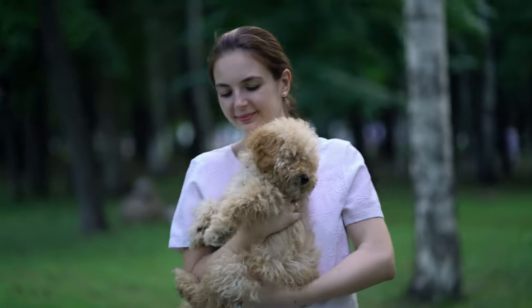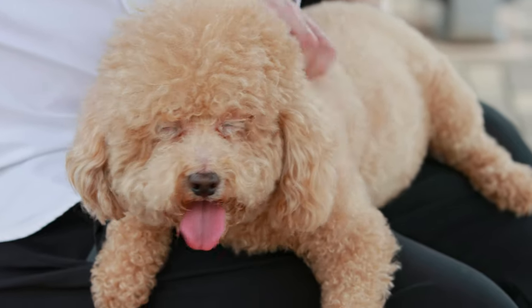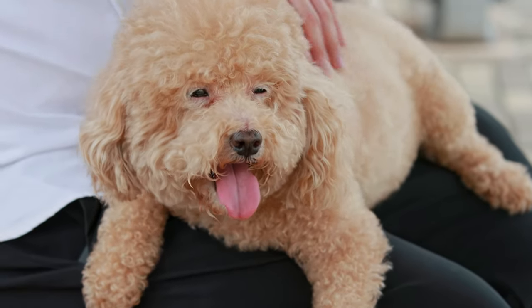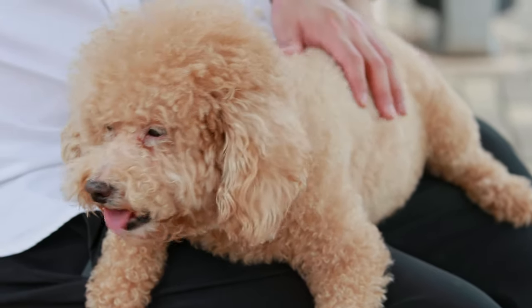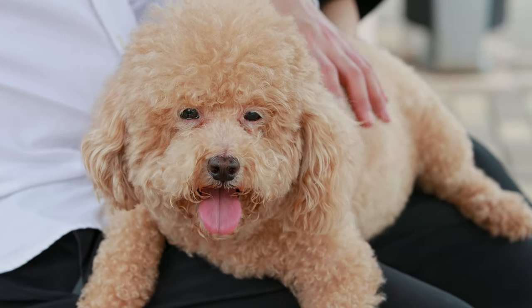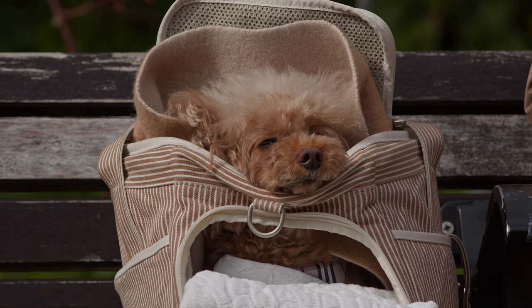Throughout history, scientists have been trying to figure out all the details of the origin of the breed. According to scientific research, poodle dogs began to be bred in Germany for hunting purposes. The poodle would pull the caught game out of the water. The ancestors of the modern poodle are considered to be the Portuguese water dog and the Maltese.